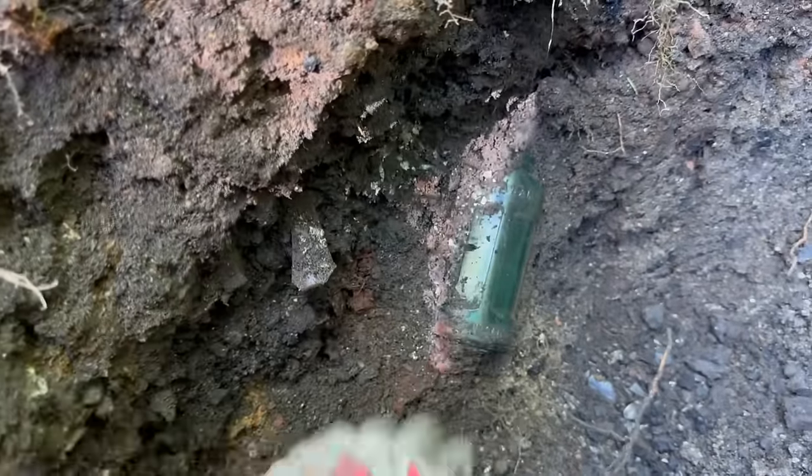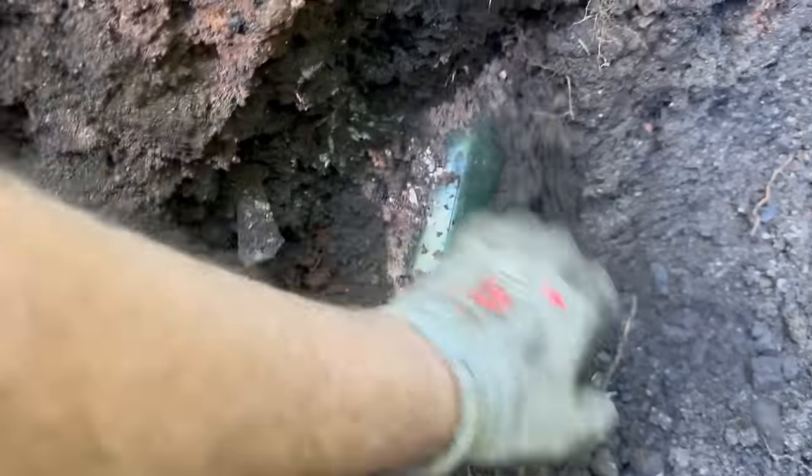If you look right here, guys, these are one of the most difficult bottles to find without damage.